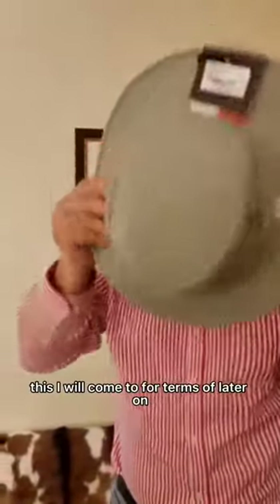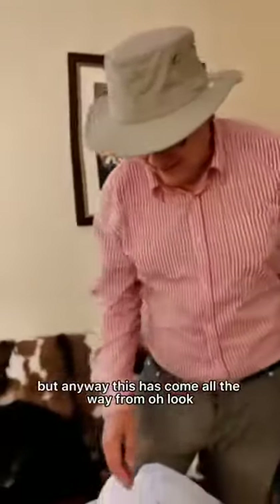I'll come to the terms of this later on — don't worry about that. Do I look sufficiently like an adventurer about to go to Sarawak? I hope so. Anyway, this has come all the way from Lock and Co and it comes with its own bag. So I am all set on the hat front. We'll have to see what other bits and pieces I need to get for Sarawak, and hopefully this will keep me dry and keep me cool. Thanks very much for watching — just a little update on the accessories we're getting for Sarawak.